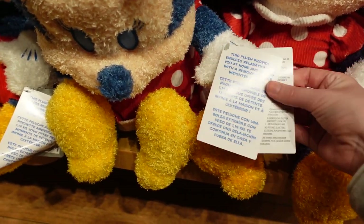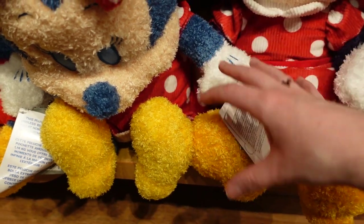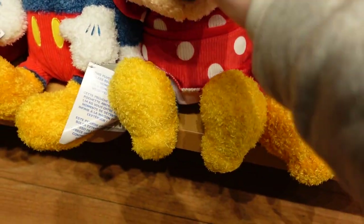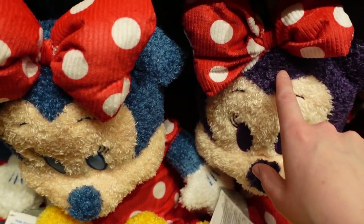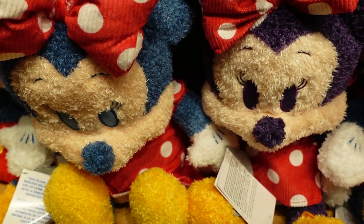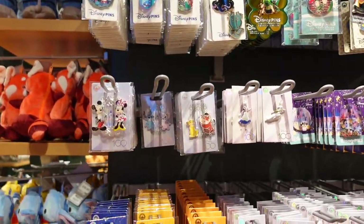You can open up the back and there's the removable weight. Minnie looks a bit different here — oh, she's purple! So you've got a purple-style Minnie and a blue one as well. We have a selection of pins just here — some from Disney 100.